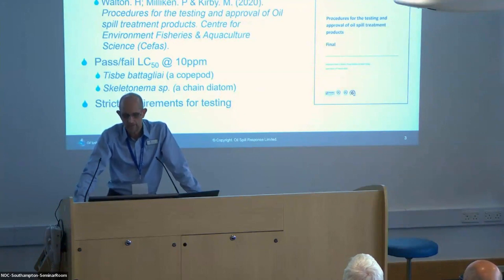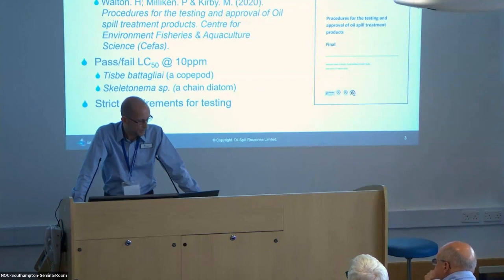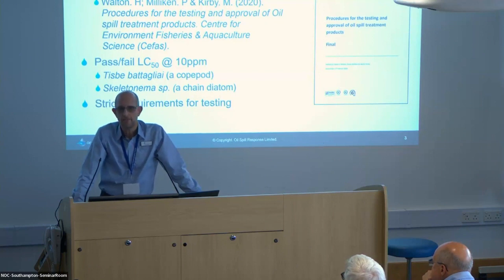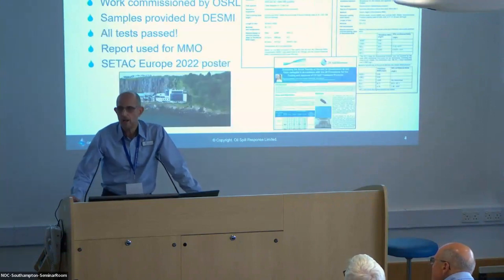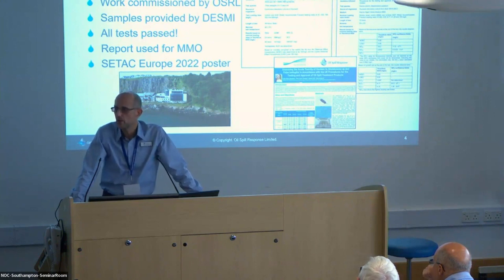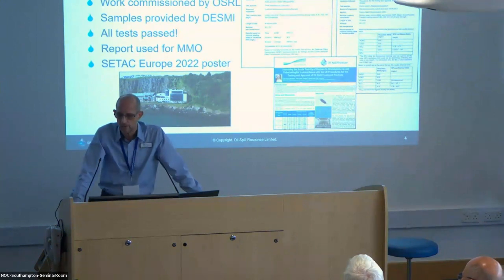The new procedures get away from the old limpet test and the shrimp test. It's basically a pass-fail now using a copepod and a chain diatom called Skeletonema — a simple toxicity test with a threshold of 10 ppm. I contracted a laboratory in Brixham, Devon called Symaris, a commercial laboratory, and commissioned them to put FIXLIC 6535 through this new CFAS toxicity protocol. It passed all those tests, which is fantastic news.